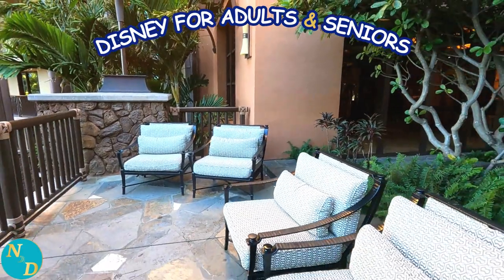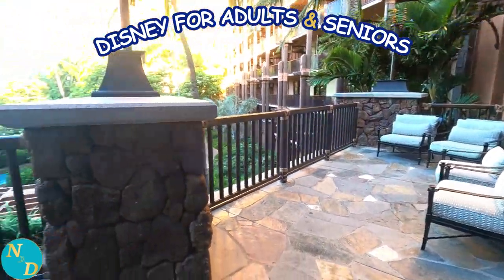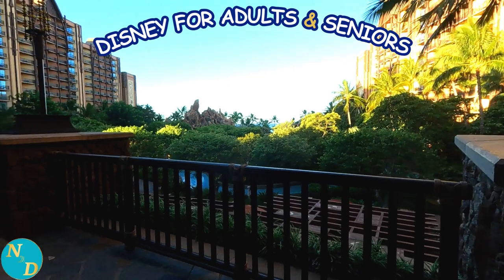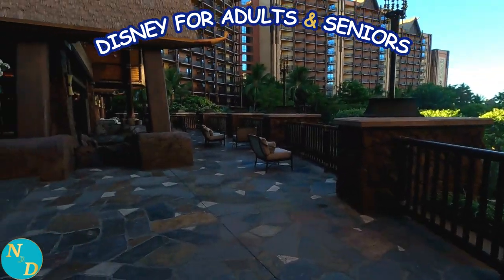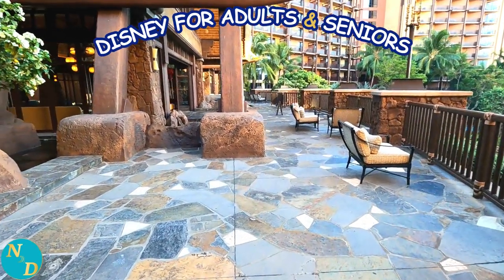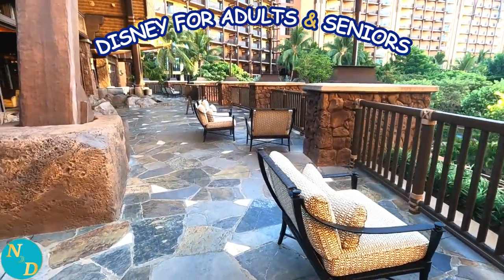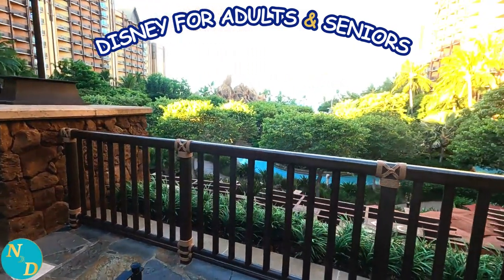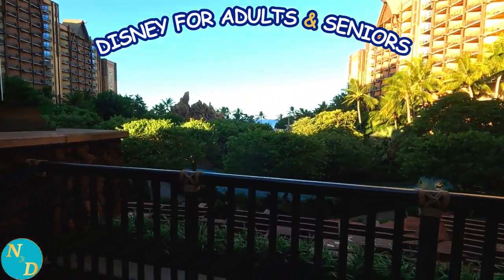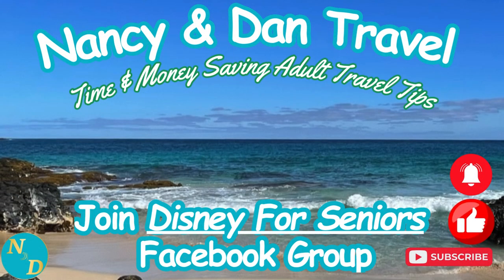So now you know these six different seating areas for your first or next trip to Aulani, a Disney Resort and Spa. These are especially useful if you are staying in a non-ocean-view hotel room or DVC unit. Please remember to give this video a thumbs up if it helped you at all and share it with your friends. And now here is another Disney travel video for adults and seniors for you to watch. Thanks for watching — we'll see you next time.